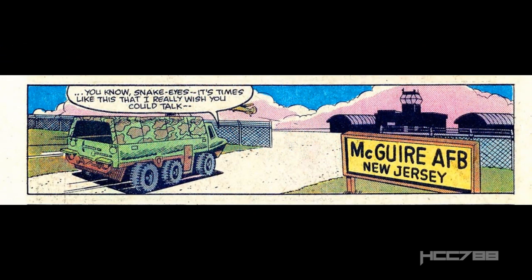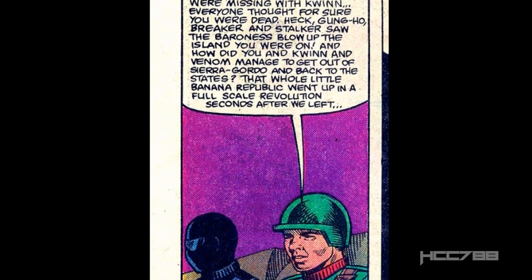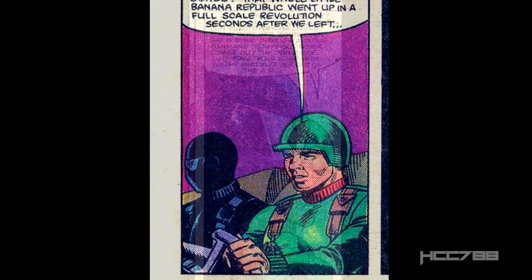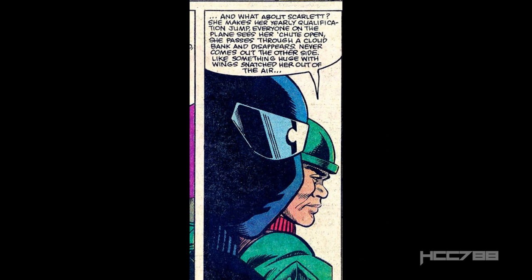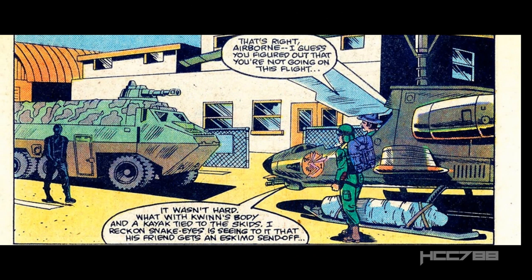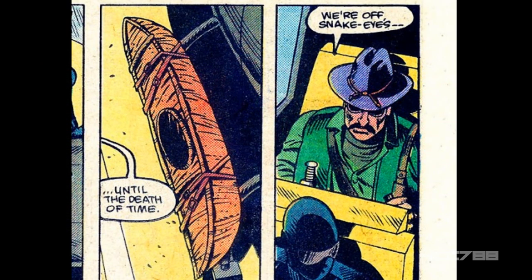Meanwhile, in the APC, Grunt is driving Snake Eyes to McGuire Air Force Base in New Jersey — that's where G.I. Joe keeps its aircraft. Grunt talks about some of the events in previous issues. This is something older comics did: they recapped recent events to give new readers a chance to catch up, because these comic books were written to be read month to month and any issue could be a reader's first. The APC approaches the Dragonfly helicopter with Wild Bill in the pilot's seat and Airborne standing nearby. Strapped to one of the skids is a body bag containing Quinn, the mercenary and friend of Snake Eyes who died in issue number 19. Strapped to the other skid is a kayak. Snake Eyes climbs in and they take off.